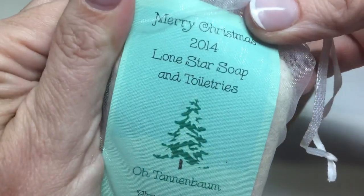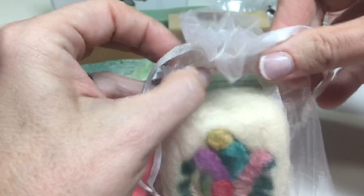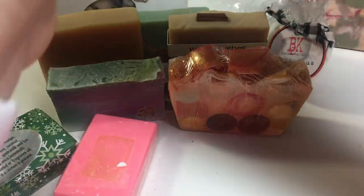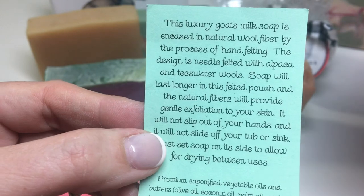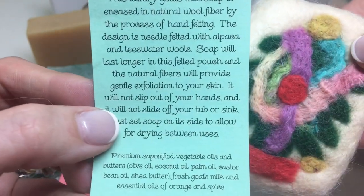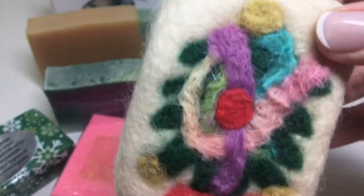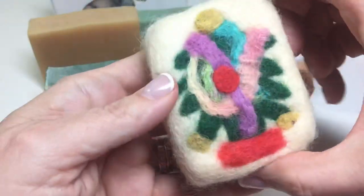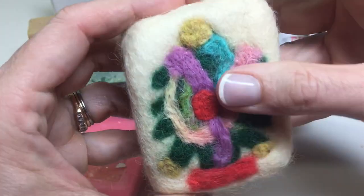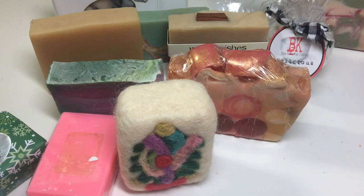Let's go to something else gorgeous. Merry Christmas 2014 Lone Star Soap and Toiletries — O'Tannenbaum. And a soap barn. She's using alpaca. Look at how pretty this is. Really nice. It's intended that you keep it on here and rub this on you — really nice. That's really a lot of time to do that felting, to do noodle felting.